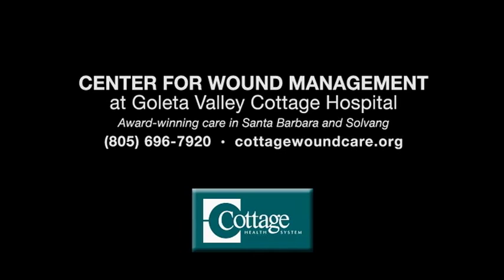As a vascular surgeon, my role is to restore the blood circulation to the feet, either using traditional techniques like arterial bypasses or endovascular techniques — minimally invasive techniques using balloons and stents. If you do end up getting a wound despite your best efforts, you should call us at the center of wound management so we can help you to heal quickly and get on with your life.